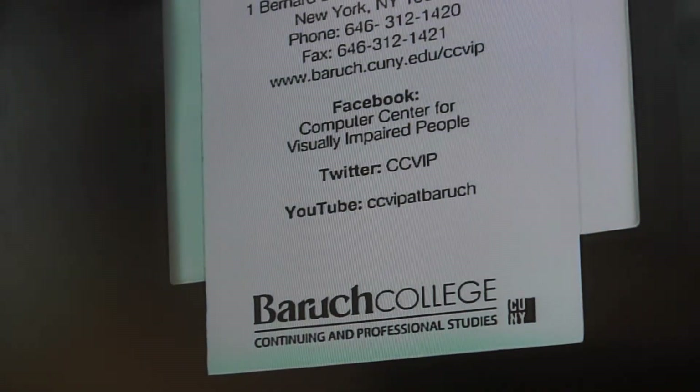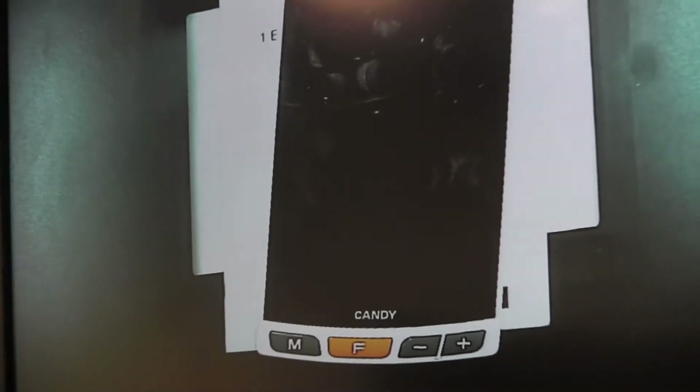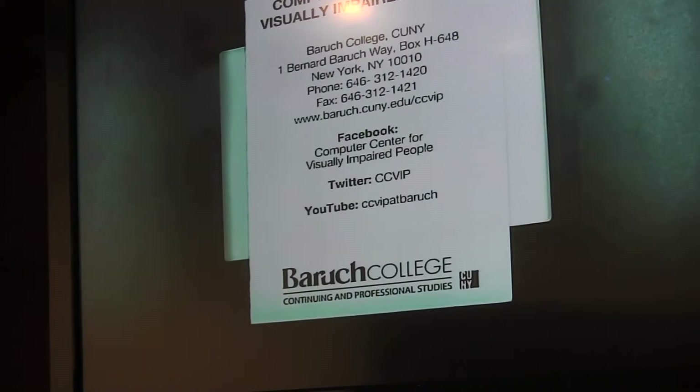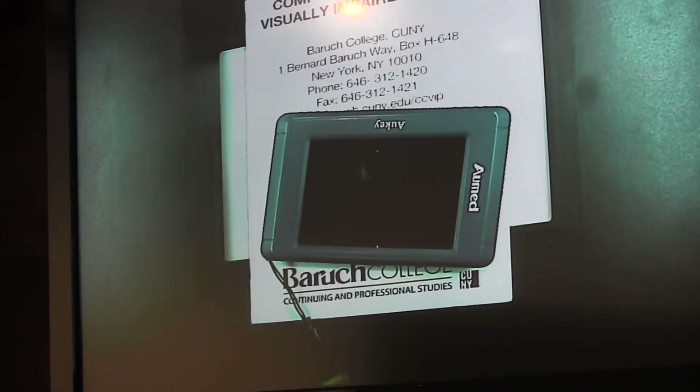The last couple of things I want to show are video magnifiers. We've talked about a lot of speech-related stuff and a little bit about magnification. Here are a couple of devices that actually do magnification. This first device is called the Auki — it's cute, it's little, with a three-and-a-half-inch screen. It's very bare bones, but it's a nice little device for those who can use it.